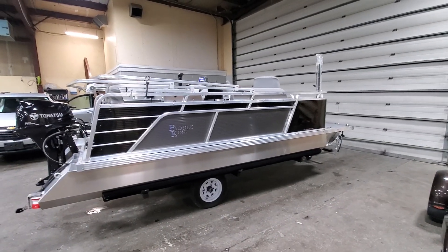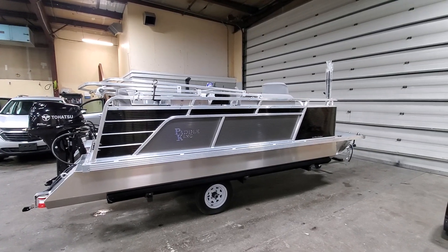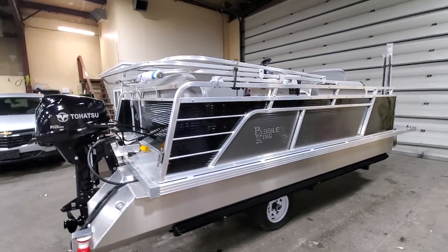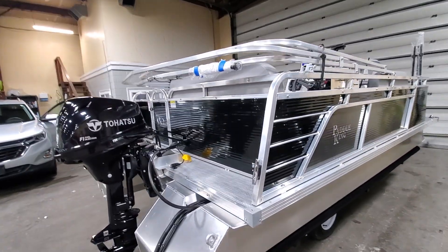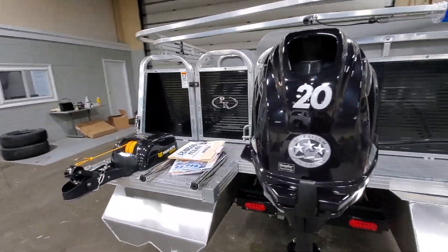Hello everybody, this is Charles of First Auto Credit, Paddle King Boats. Today I have the last of my 2021 Paddle King Low Pro Cruisers going out. This boat is going to be in the Nashville area — keep an eye out for it in your local lakes and rivers near Nashville.